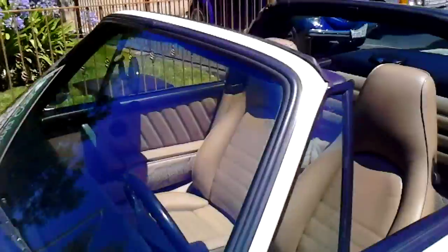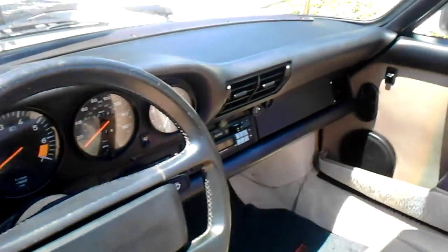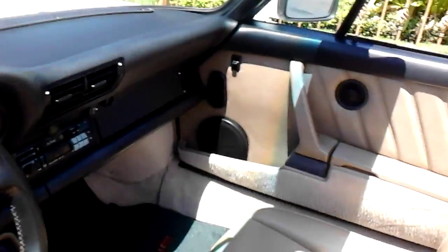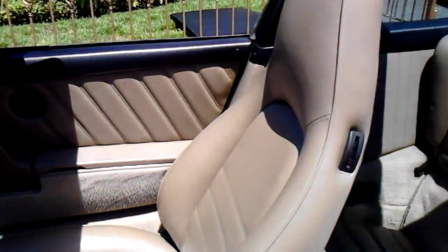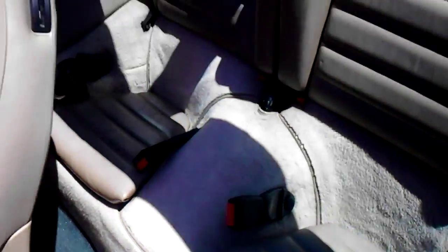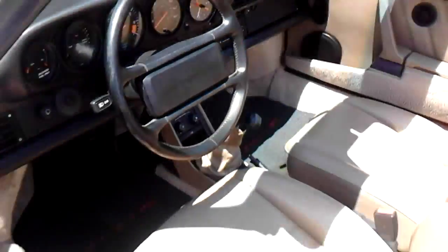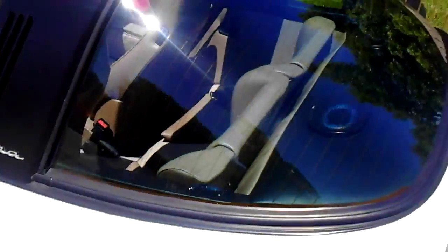Let me show you the interior here. As usual, dash looks good. Here's your stereo. Back seat area, of course. Pretty nice.